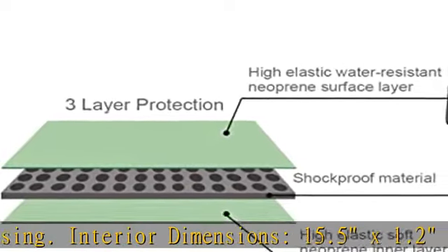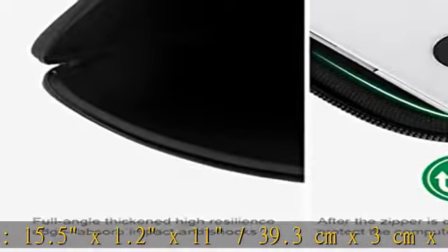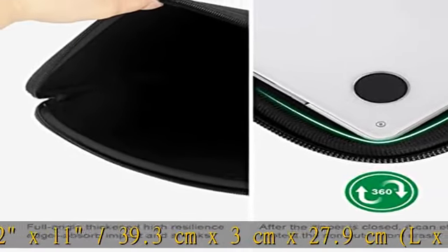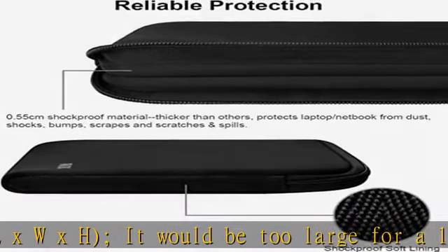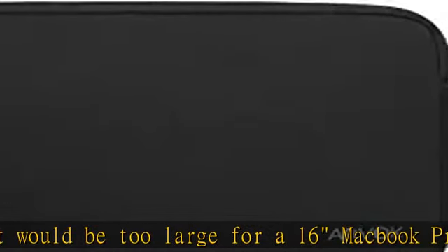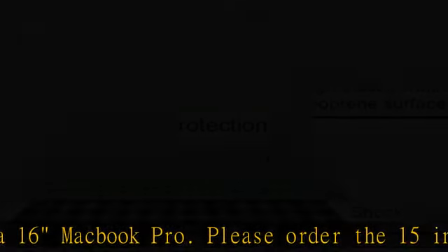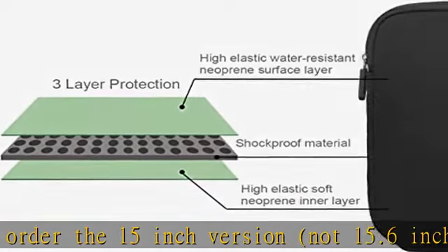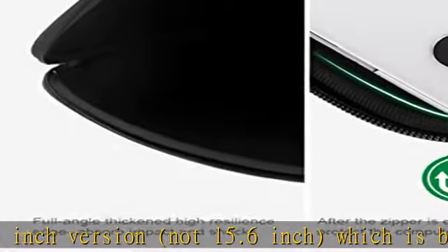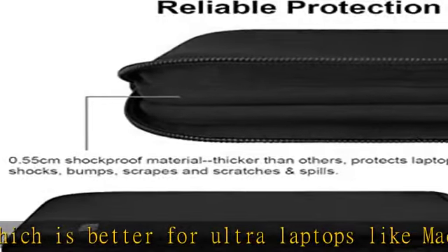Superior protection: premium thickened water-resistant neoprene material offers an ultra-slim lightweight design and superior protection to protect your laptop from dust, shocks, bumps, scratches, scuffs, and spills. Thickness: 0.25 inch (0.6 cm) — ultra-slim and lightweight, easily sliding into your briefcase, backpack, or other luggage bags, making it convenient for daily use and traveling wherever you go.